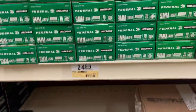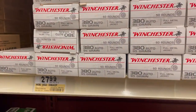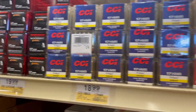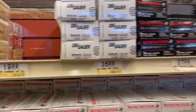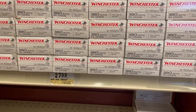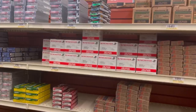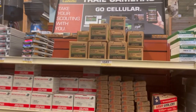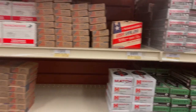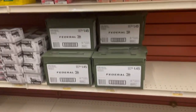Lots of 9mm, lots of 9mm. As for 17 HMR, we've picked up a lot of that within the past weeks or months, so I kind of stayed away from it. If you're looking for rifle rounds, you've got variations to pick from. Pricing is not the cheapest, but at least you can find it — it's out there, guys.